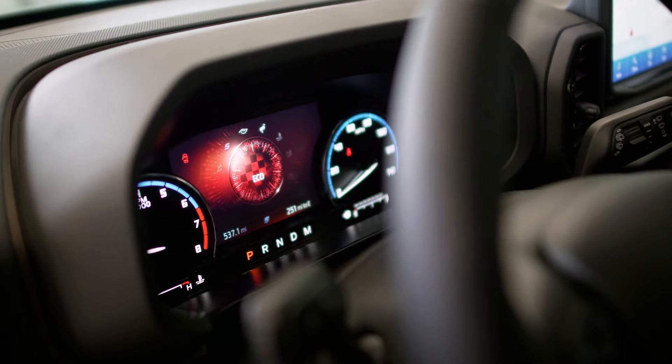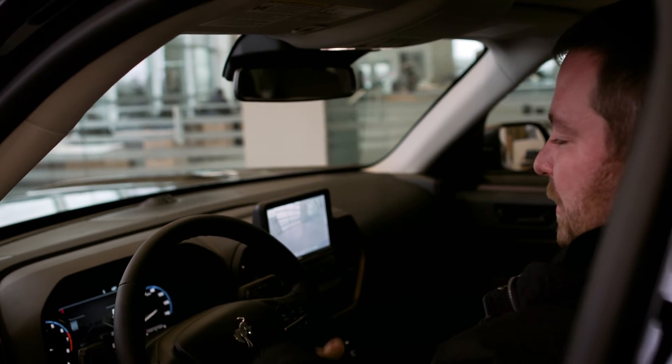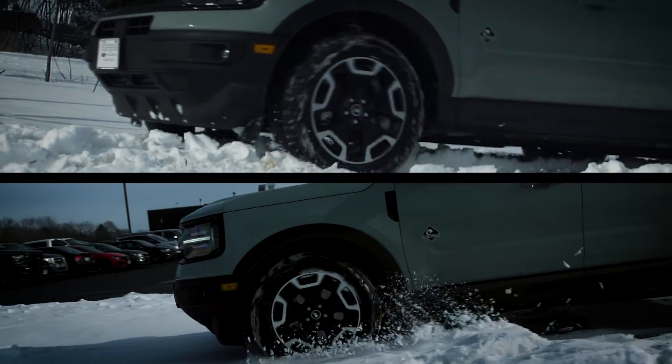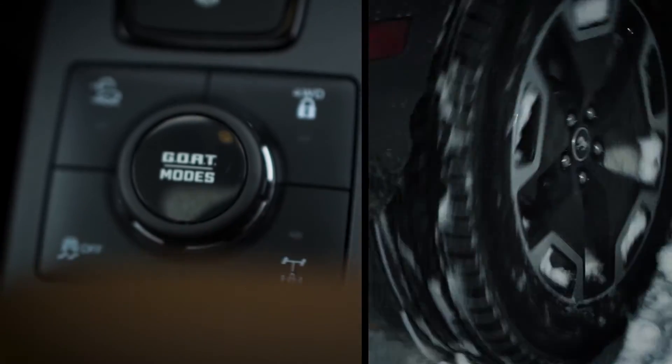I'm going to put one of my favorites on — Rock Crawl. In Rock Crawl mode you'll get the front camera system among other features. You'll have the locked four-wheel drive and the locked rear axle, so you can take this thing to the limits.